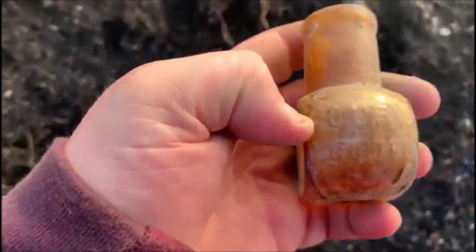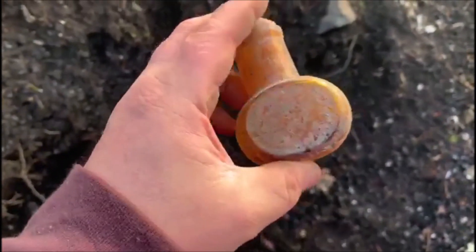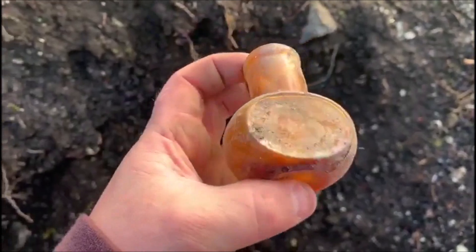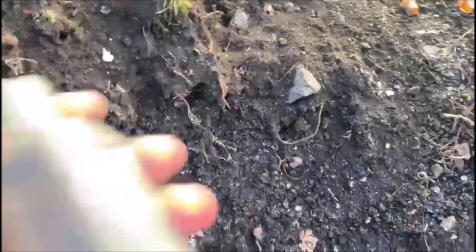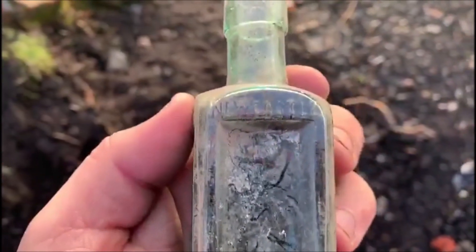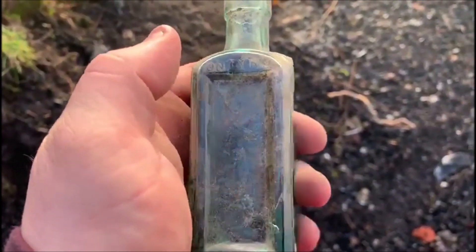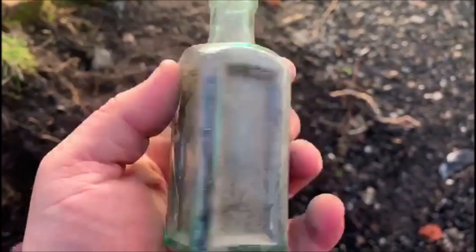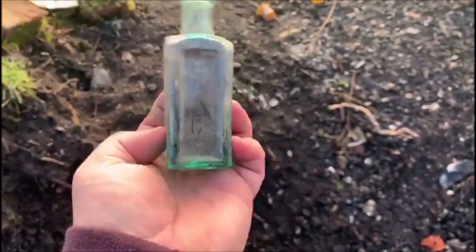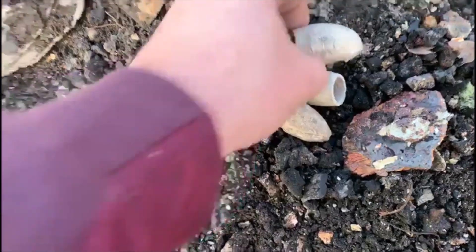Loverill bottle — we just got one of these smashed a wee minute ago. There you go, lovely two ounce which looks like a full Loverill bottle. And then we got what I think is a Newcastle brand — these are sauces I think, Newcastle upon Tyne. Another lovely little find. I'll rummage through the stuff again.